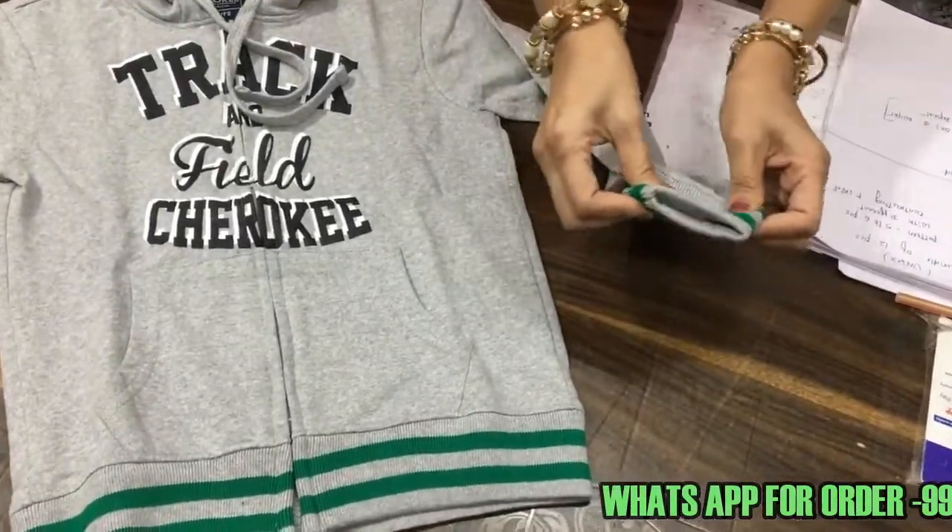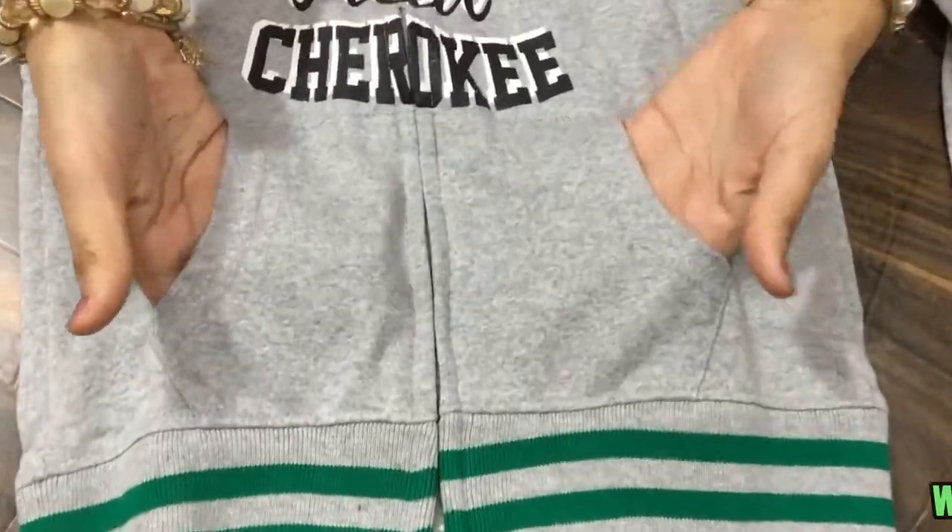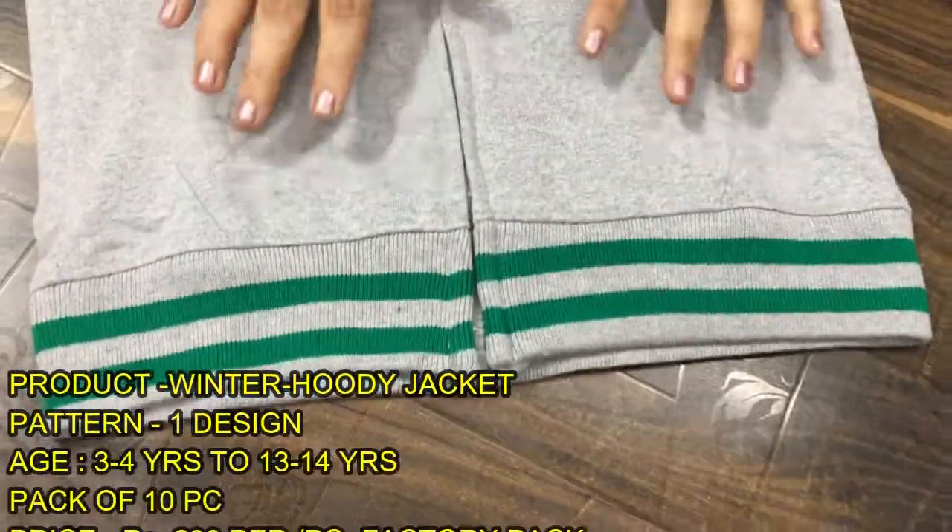This is a loop. They have the pocket. This is also a loop. This is a winter jacket.